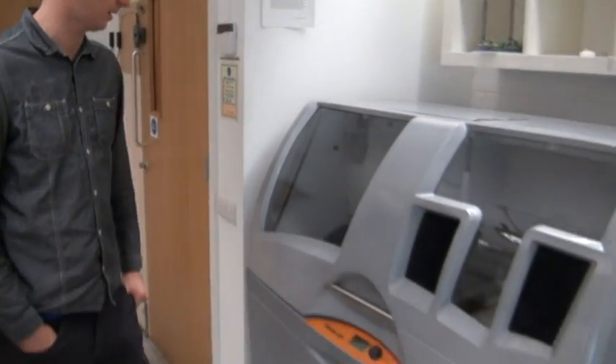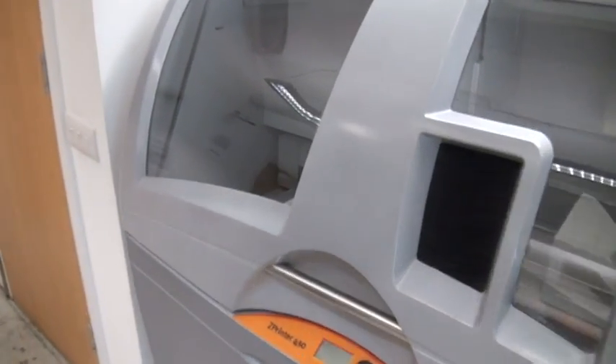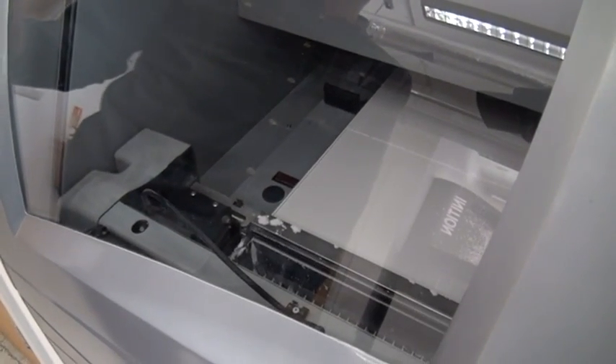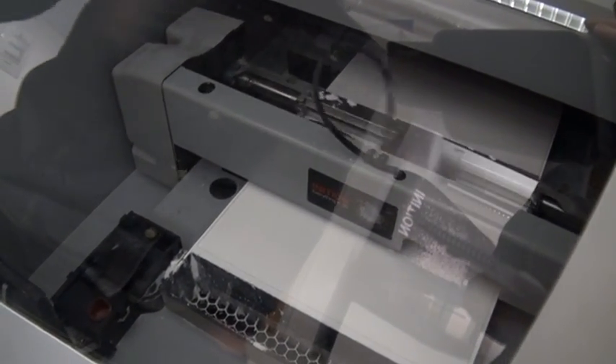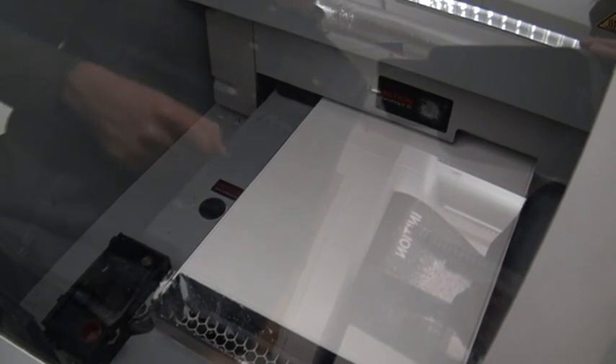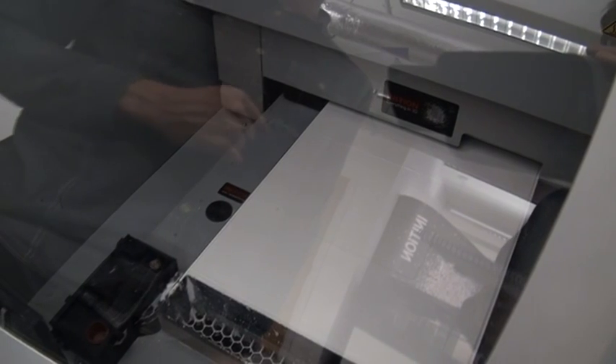And with the 3D printer, can you show us what it's working on at the moment and how the technology works? Yes, at the moment we're printing a product prototype. This is a powder-based printer, so it works by putting across very fine layers of powder, binding together the powder using a binder solution. And it can also print in full colour using normal inkjet colour cartridges.